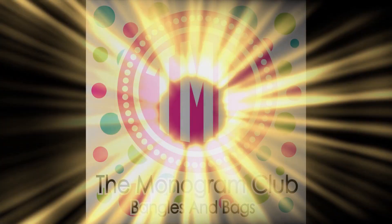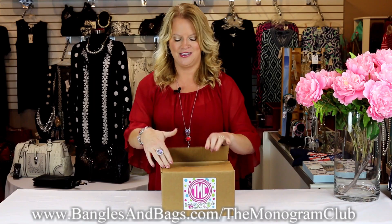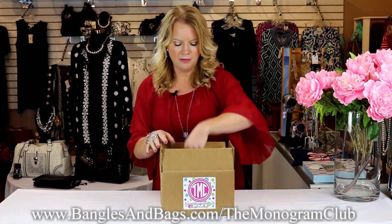Hi, this is Deanna coming to you live from Bangles and Bags, and today I'm going to reveal what was in our July 2017 Monogram Club box. When you open up your box, you'll have a list of all the items that are included.